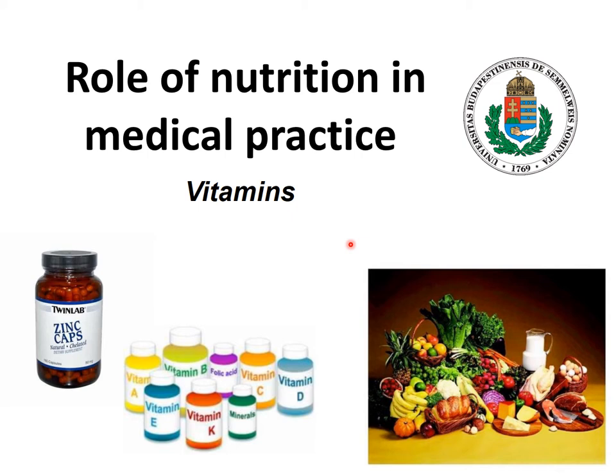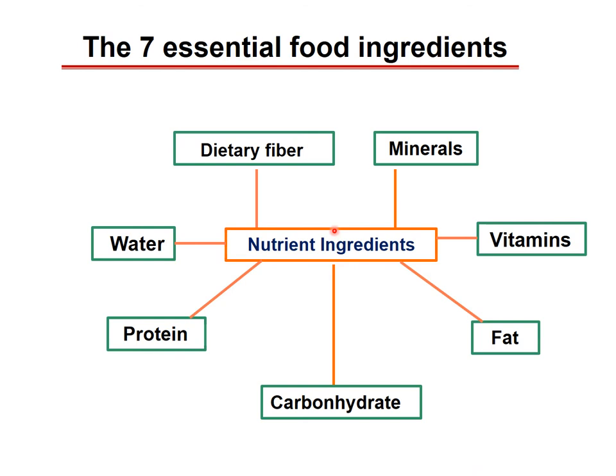In this lecture, we are going to go through the roles of nutrition in medical practice. In the first chapter, I'm going to talk about vitamins. For food, we need at least seven essential ingredients, such as dietary fiber, water, protein, carbohydrate, fat, and additionally small amounts of vitamins and minerals.